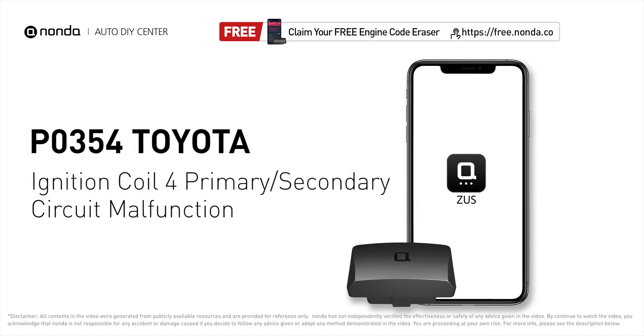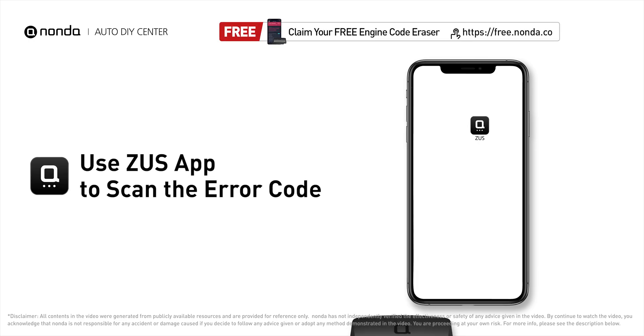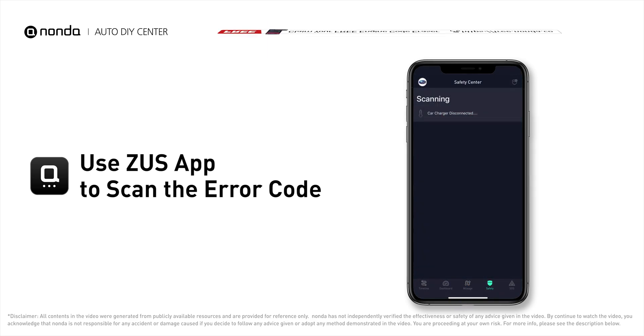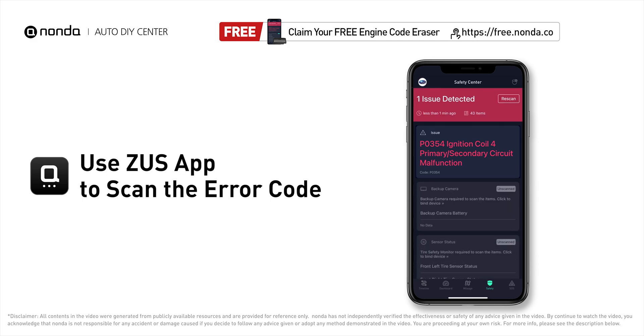This P0354 repair video is dedicated to Toyota drivers. If your Toyota is getting a P0354 error code, this video is going to show you one practical solution to fix the error code at home. Use the Zeus app to scan your vehicle and see the error code P0354.